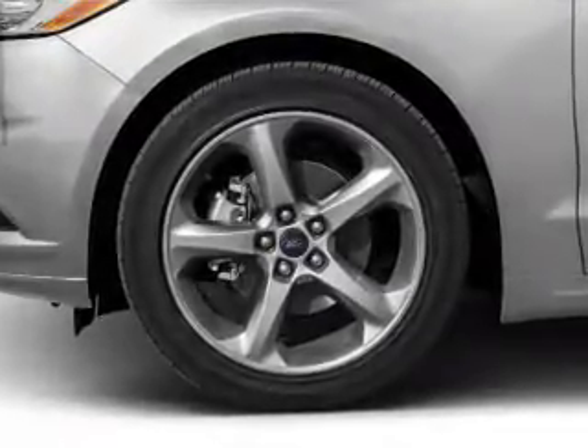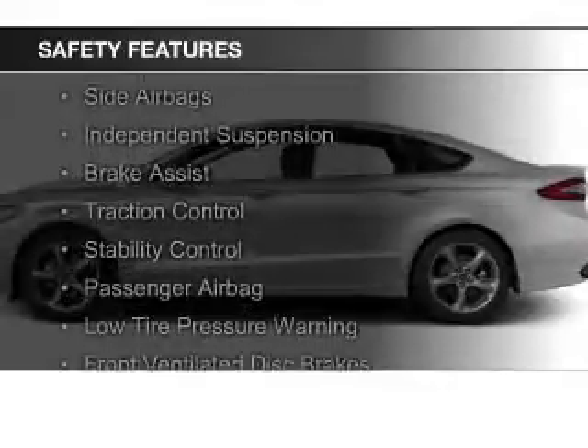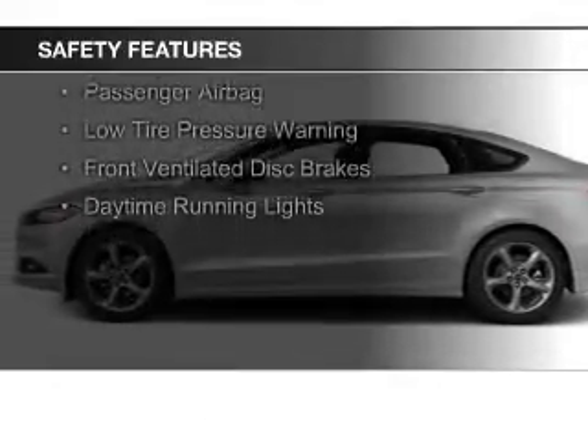Aluminum rims, a tilt and telescopic steering wheel, and an alarm system are also included. Safety was made a priority with features such as curtain head airbags, side airbags, independent suspension, brake assist, and traction control.